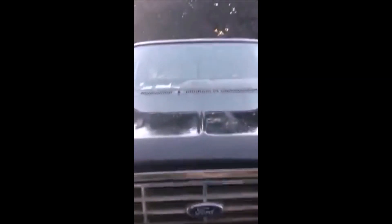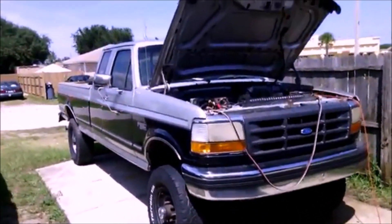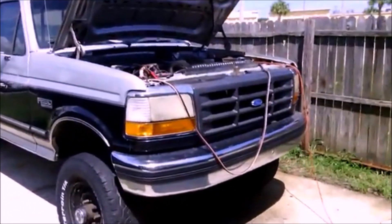Before we get into the Power Stroke brand name, it's good to talk about the diesels that came before the Power Strokes. So in 1983, Ford started putting diesel engines in their F-Series trucks, and the first would be the 6.9 liter 420 cubic inch IDI indirect injection diesel engine. This would be produced by International and it would be a naturally aspirated engine, starting with 20.7 to 1 compression and bumped up to 21.5 to 1, with peak power of 170 horsepower and 315 foot-pounds of torque.